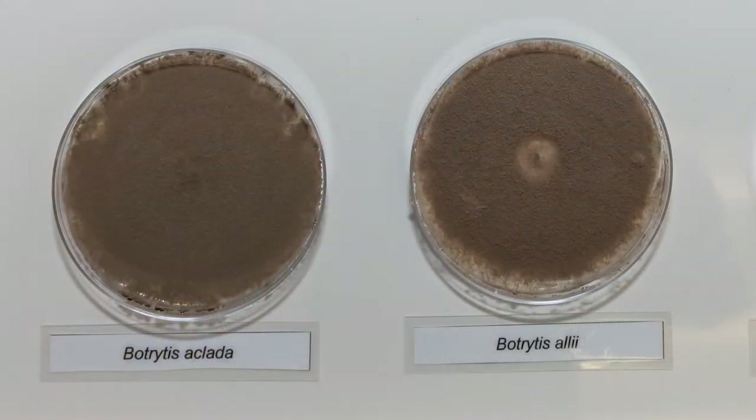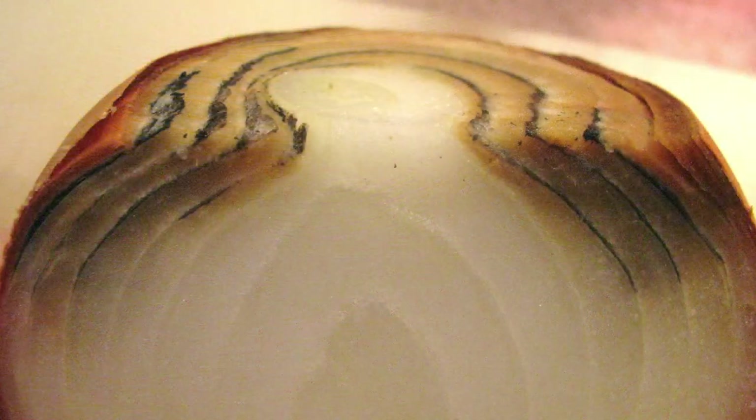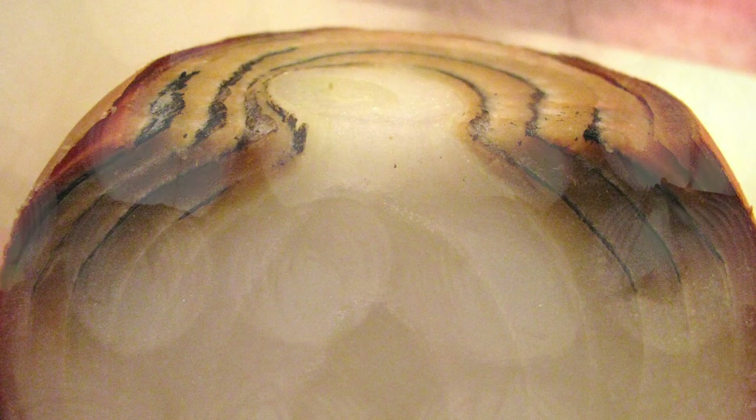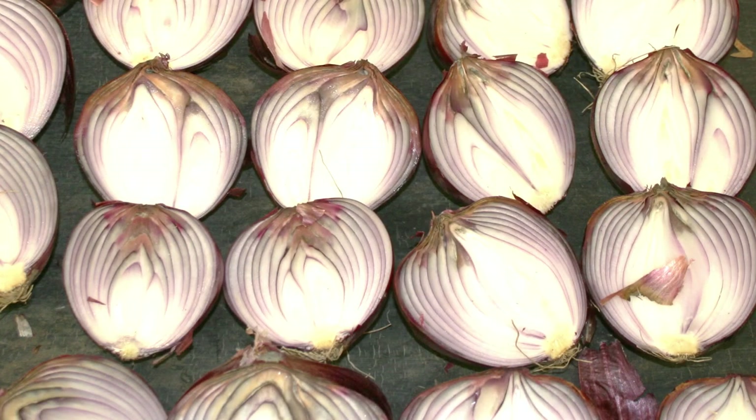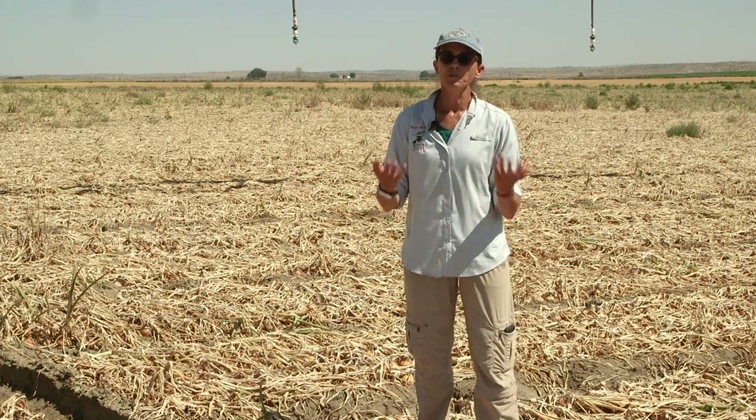Neck rot to a pathologist means it's caused by the fungus Botrytis, so fungicide recommendations would be made for that specific fungus. If a grower has a neck rot problem because the necks are rotting, it's the pathologist's responsibility to make sure we're talking the same language. The grower should either have the pathologist come out to the field to look and collect samples, or submit samples to a lab with experience diagnosing these onion diseases, so we can get an accurate identification and give the correct management recommendations.